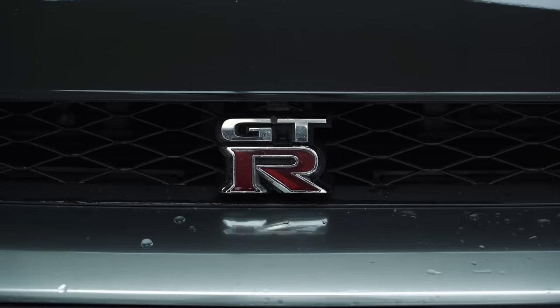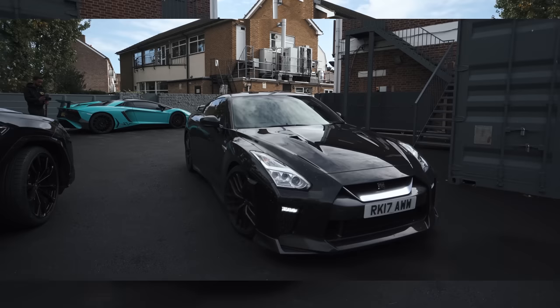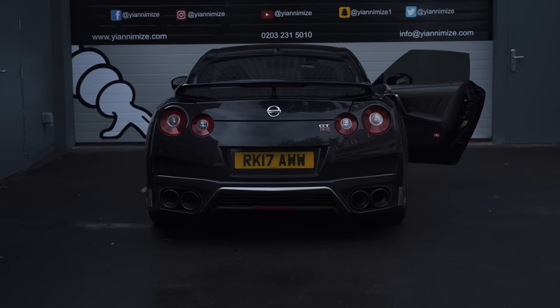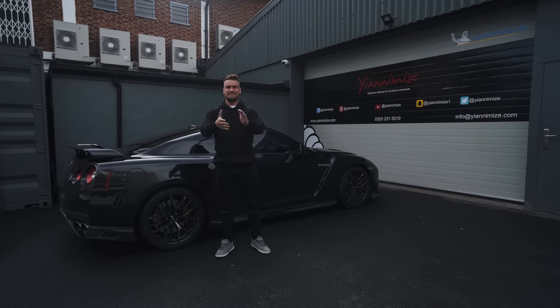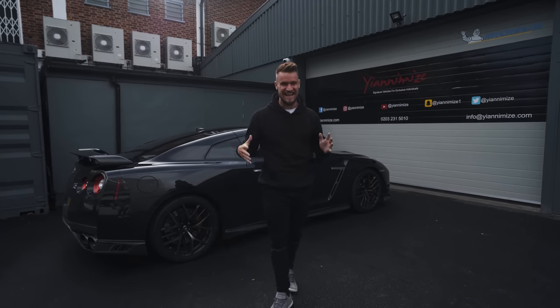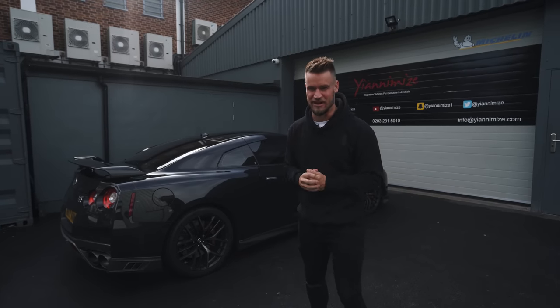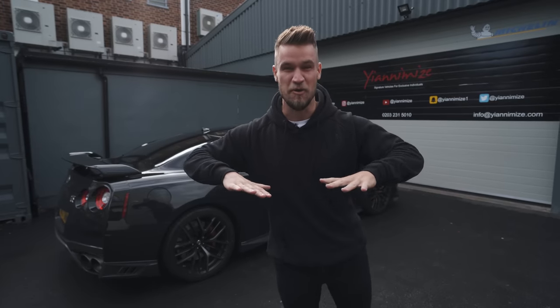Do I blend in? Oh yes! Yes guys, it's Paul Wallace from Supercars of London down at Yanni Mize with my brand new secret Nissan GTR, because I'm going on one hell of a Pilotti road trip and of course I need this wrapped. So I'm going to be working with Yanni, Michelin, and Pilotti to turn this beast into a motorsport monster.